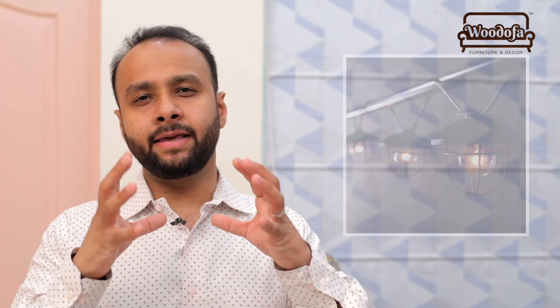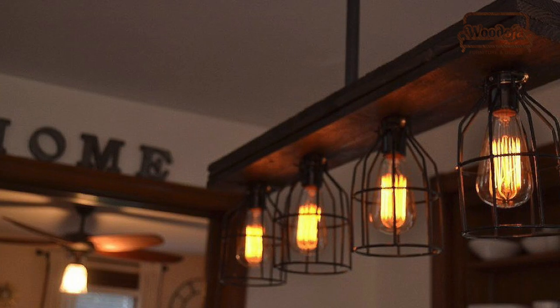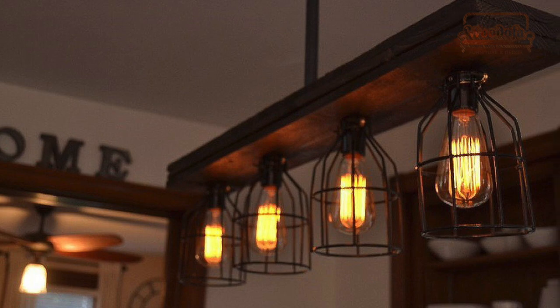Light number 6 is an industrial light — an industrial-shaped metal light with a filament bulb. This style is very popular nowadays in bedrooms and living rooms.